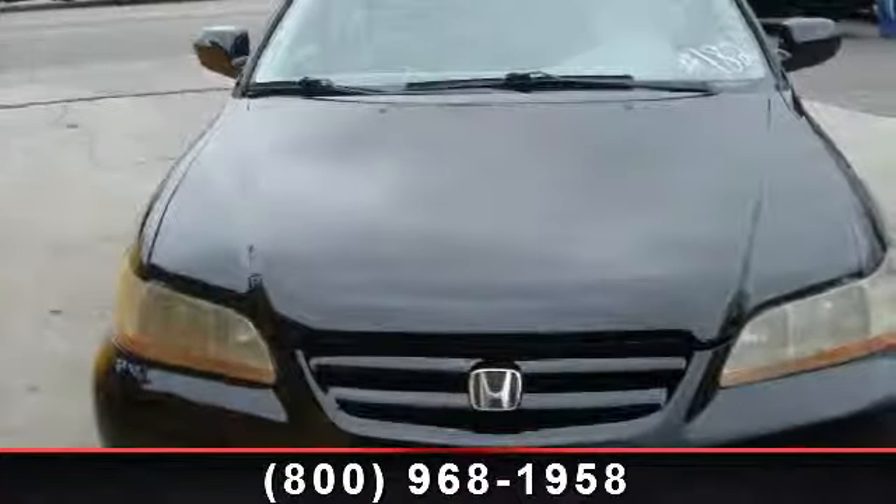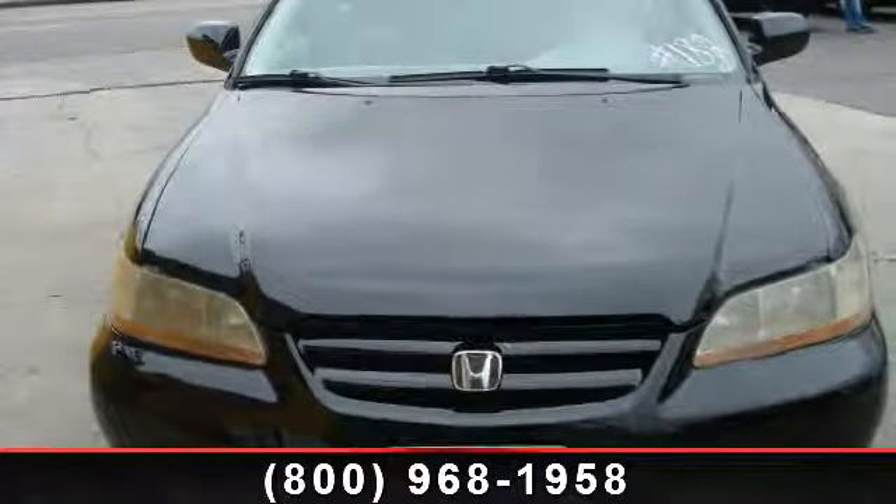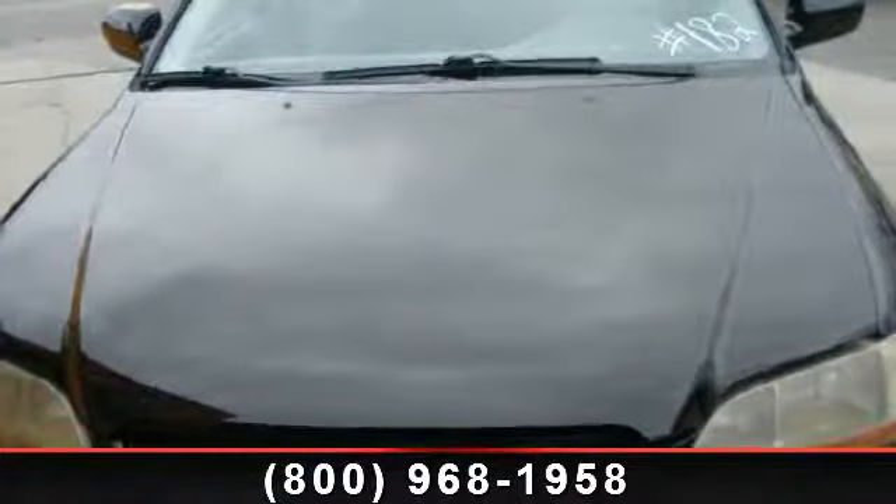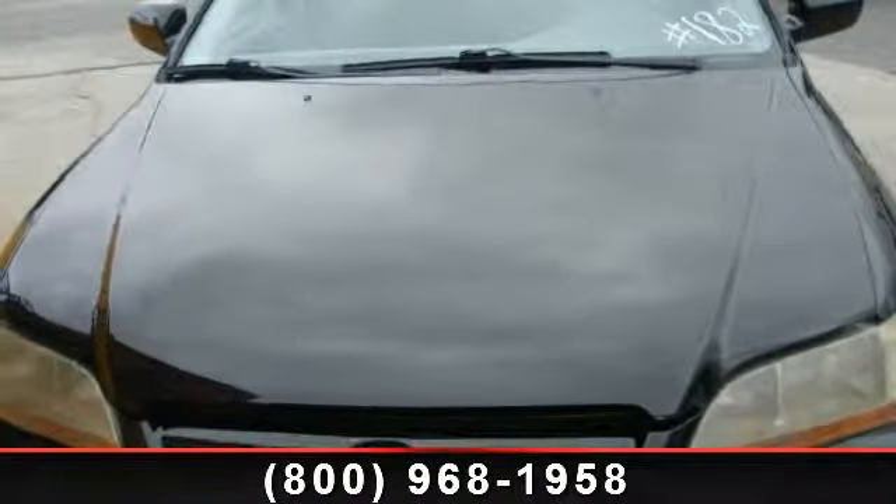Check out this 2002 Honda Accord SDN. This may be the set of wheels you've been looking for. This vehicle comes with a reliable 4-cylinder engine connected to a smooth shifting automatic transmission.